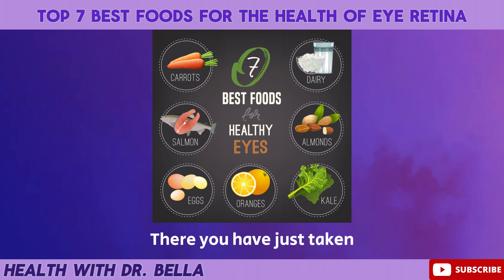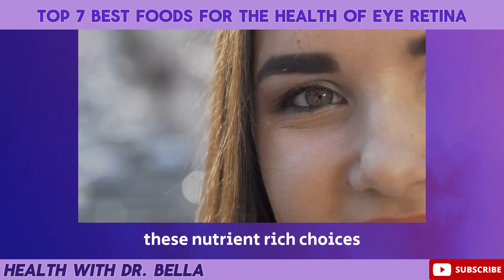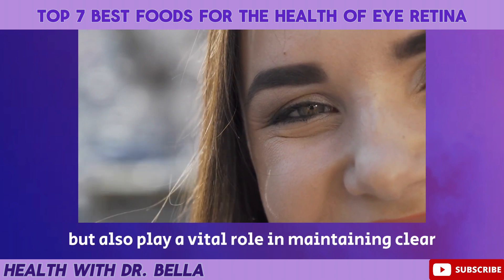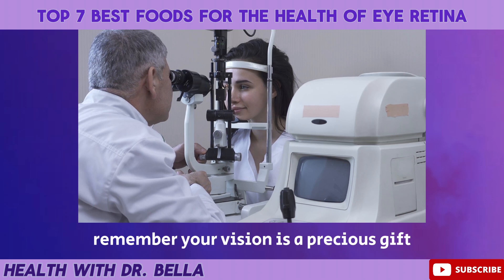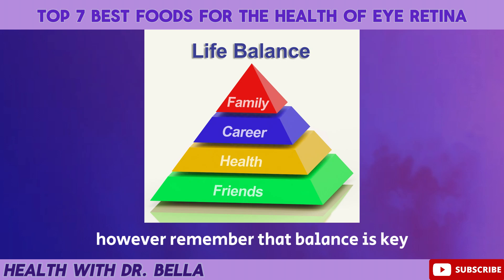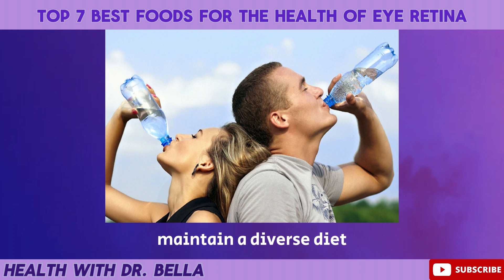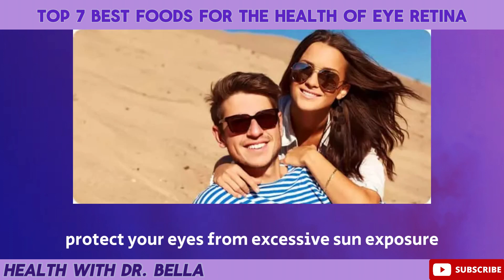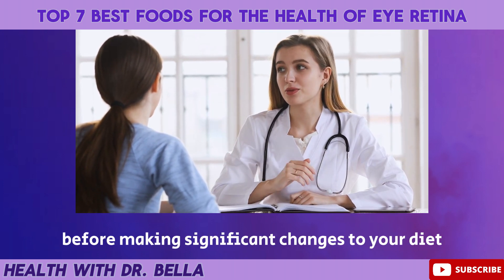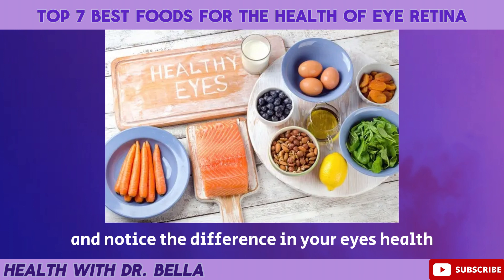Conclusion. There you have it — the 7 best delicious foods in the world that can benefit the health of your eye's retina. These nutrient-rich choices are not only good for your taste buds, but also play a vital role in maintaining clear and sharp vision. Remember, your vision is a precious gift and it's never too early or too late to start nourishing your eyes from within. Balance is key — no single food is a magic solution. Maintain a diverse diet, stay hydrated, and protect your eyes from excessive sun exposure. Consulting with a healthcare professional or a registered dietitian is always a wise decision before making significant changes to your diet. Start incorporating these foods into your daily routine and notice the difference in your eye's health.